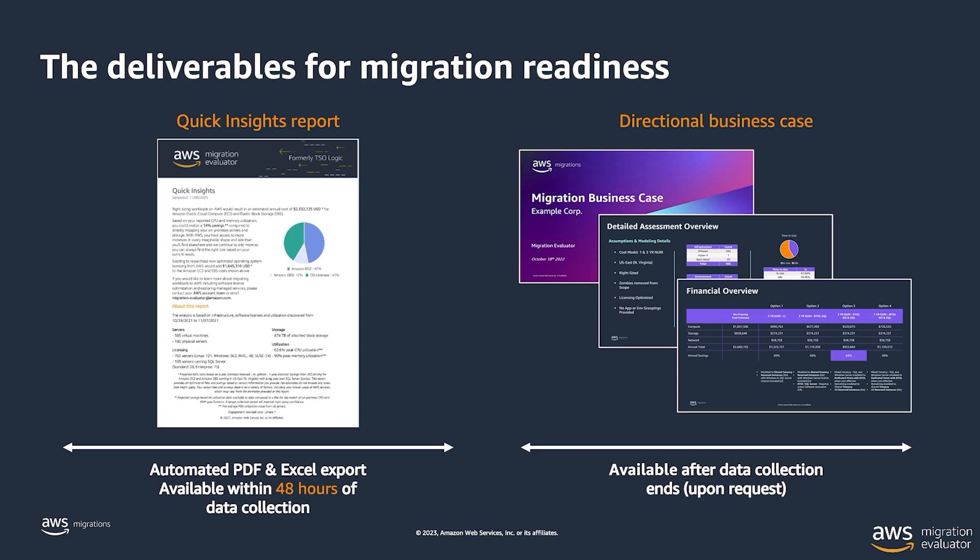The second deliverable is an in-depth business case. We do a licensing analysis, modeling servers and SQL to BYOL to save on licensing costs. We identify underutilized servers to ensure that servers actually being used are mapped appropriately, while others are identified for on-demand and other cost models, making sure customers can be efficient on AWS and save costs.